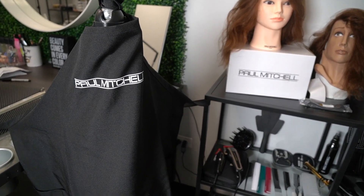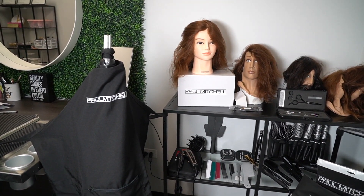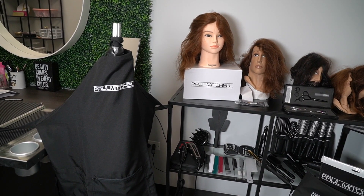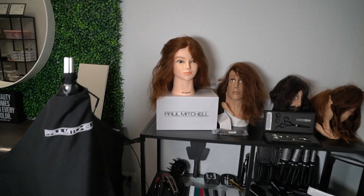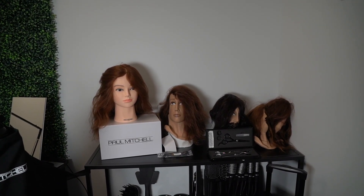Under it, they did give us a Paul Mitchell tripod. It's a very sturdy tripod — I love it because when you're working with your mannequin heads, it's not moving. This is what the actual stand looks like. Speaking of mannequin heads, they actually gave us seven mannequin heads, which is a lot.